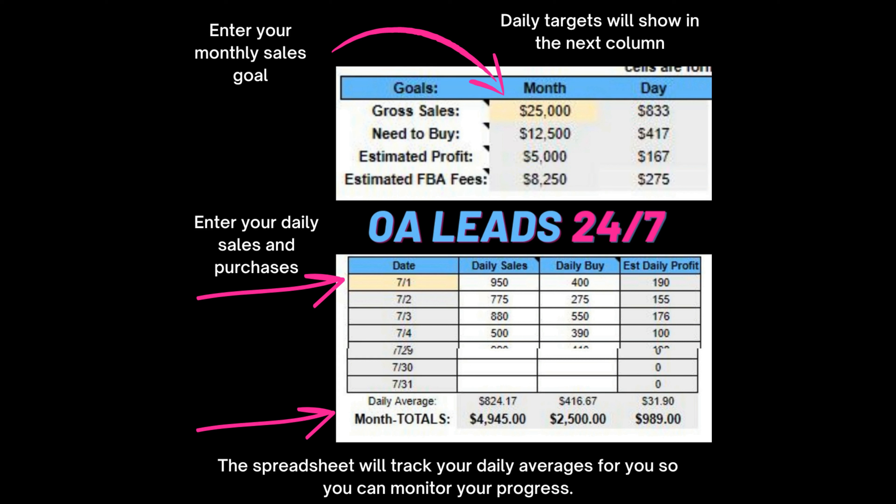Chris Rasick has put together a gift for you for being a listener — it's called the monthly goal tracking spreadsheet and it's free. The spreadsheet will help you break down and track how much you've purchased, which should be a leading indicator of how much you will sell. You'll also be able to track how much you've sold as well as your estimated monthly profit on a daily basis. Grab it for free today over at cleartheshelf.com/goal-tracking.